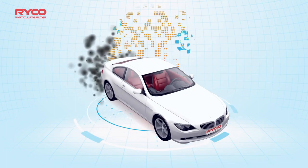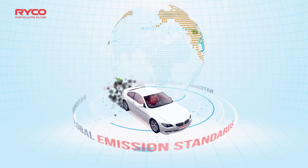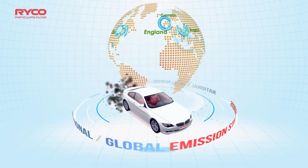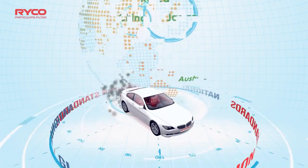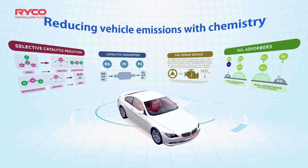Controlling harmful exhaust emissions is legislated by the government and is the responsibility of the vehicle manufacturer. All passenger cars are built to meet national or global emission standards. These standards are under constant review, with new standards progressively reaching legislation to continue the improvement of our air quality and reduce environmental impacts.